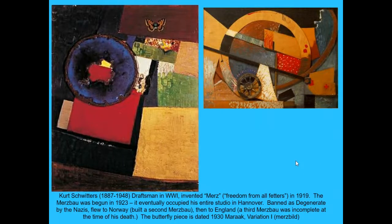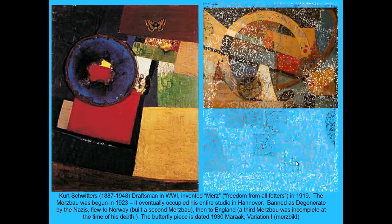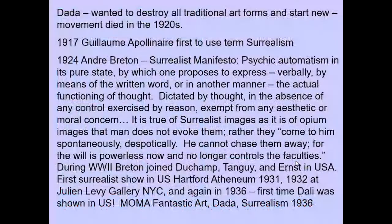This is another Dada idea: creating a collage through random objects. Kurt Schwitters would make what he called MERS pictures — a made-up word — by tossing things in the air and gluing them down in whatever order and location they fell. Here's a MERS picture. The Dada style was definitely about discarding the old in favor of the new.